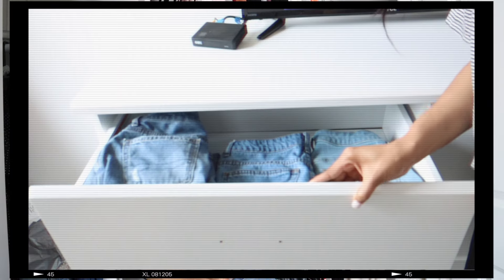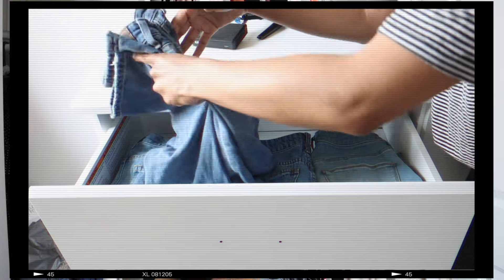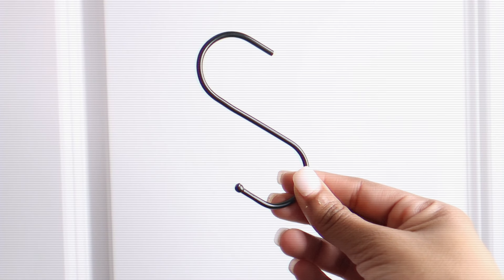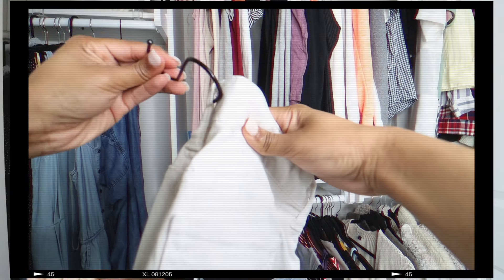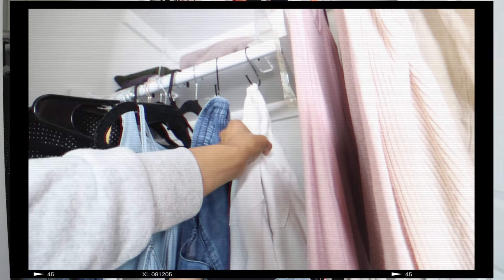Another small problem I found — this may or may not bother you — but whenever I went to find my jeans, it was so annoying having to unroll and look through them to find the exact pair I was looking for. So I got these little black hooks that just hook onto your jean belt loop. Whenever you're searching for your jeans, you don't have to unfold anything — you can just shift through, see everything, and it makes finding your jeans so much easier.